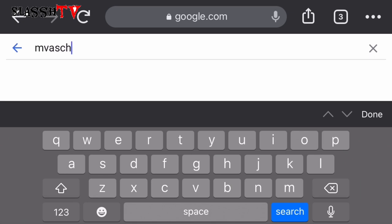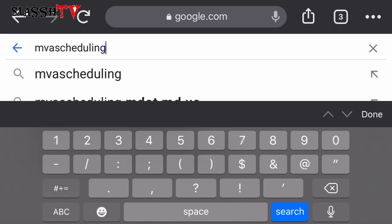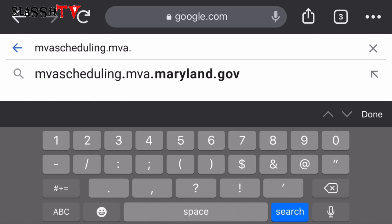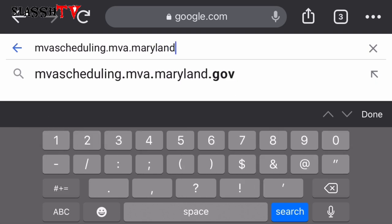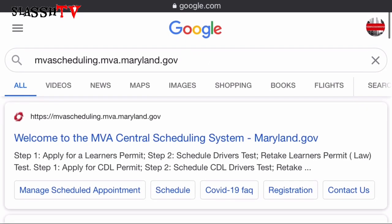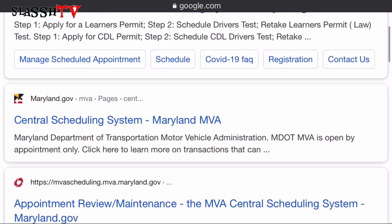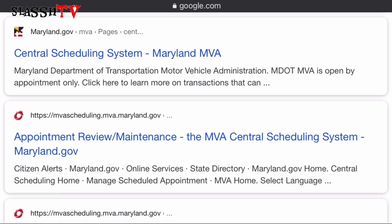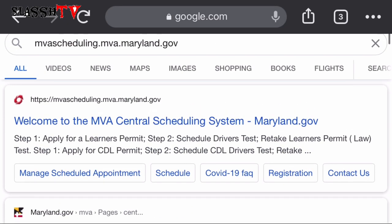Type MVA scheduling dot MVA dot Maryland dot gov into Google. Let's see what this takes us to. We're right here and we're going to select the first one, which is 'Welcome to the MVA Central Scheduling System.' That's what we're going to select. Let's scroll down and see what they have. I'm going to go back to the top and select the first one.